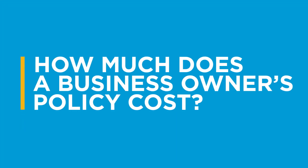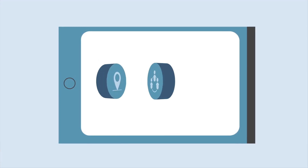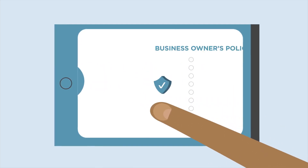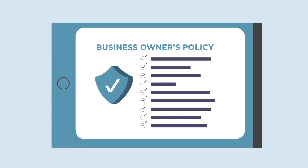What you pay will depend on a few different factors, like where you're located, how many employees you have, and what kind of professional services you offer or type of business you run. Depending on what you do, we'll let you know the best coverages to have, starting with a Business Owners Policy.